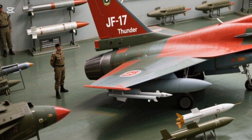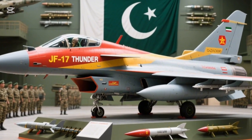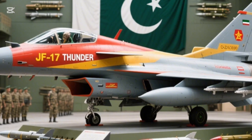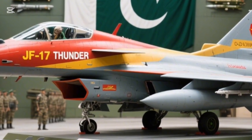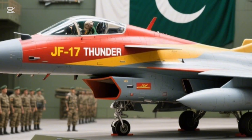In its latest Block III variant, the Thunder comes equipped with AESA radar, a helmet-mounted display, advanced avionics, and electronic warfare systems — putting it on par with modern 4.5-generation fighter jets.